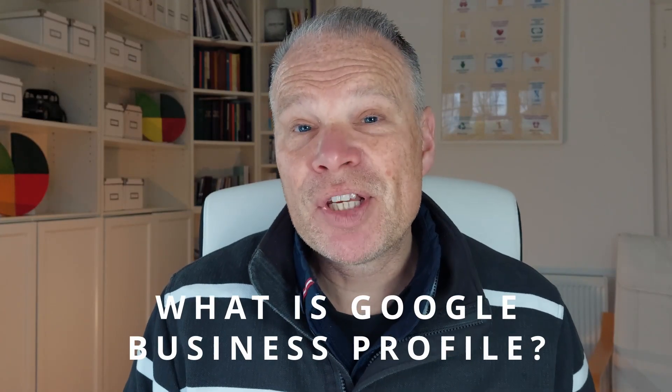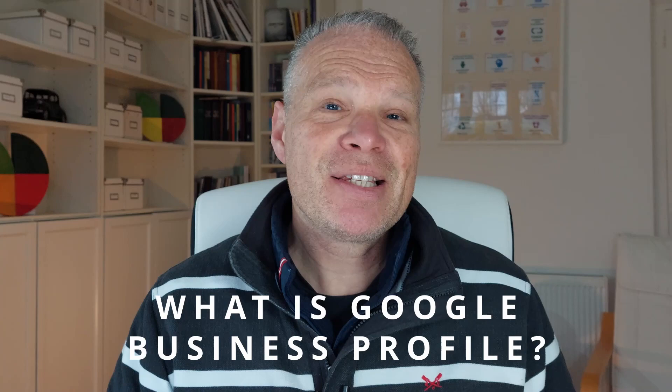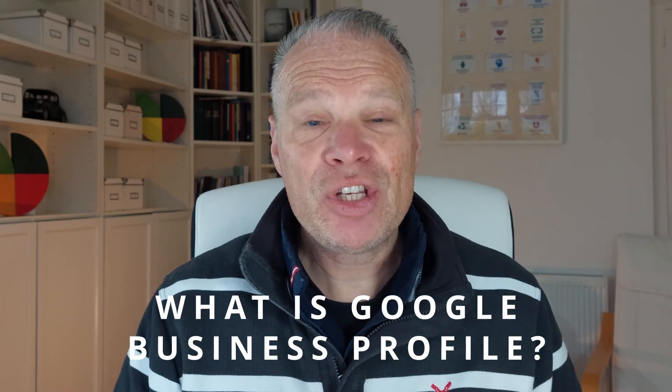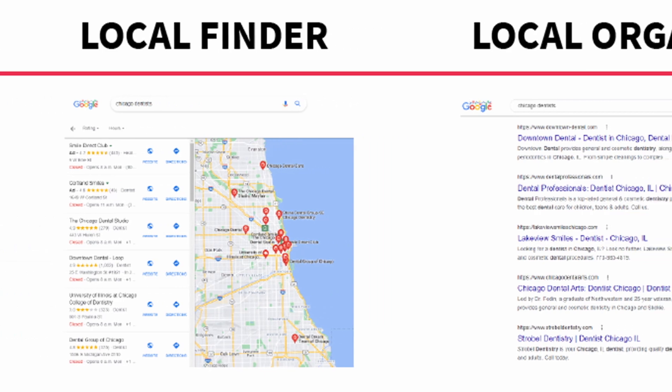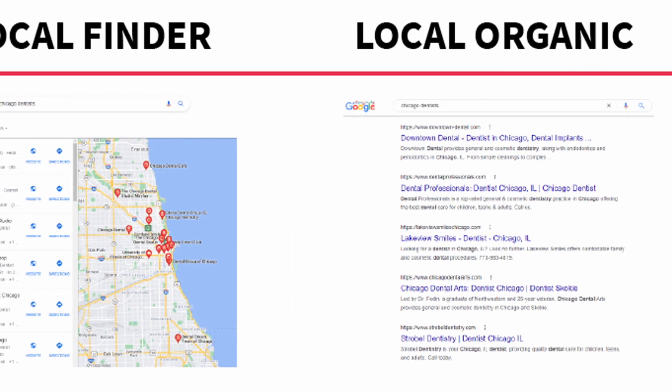So what is Google Business Profile? It's a simple way of registering your business in Google. It means Google can then put it in local results — the search engine and Google Maps — so your business shows locally to people that are looking for your type of business.